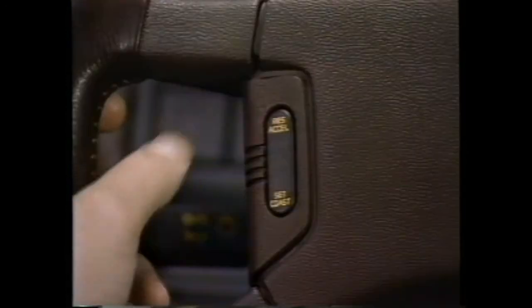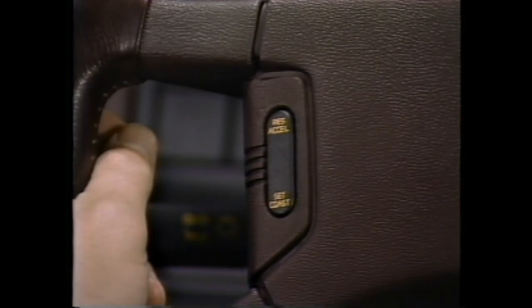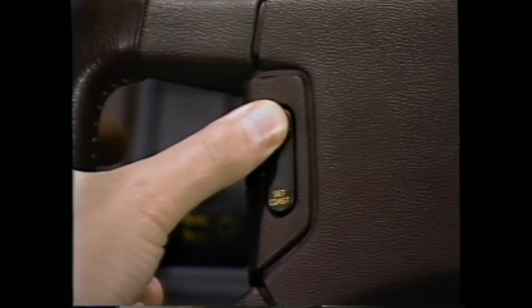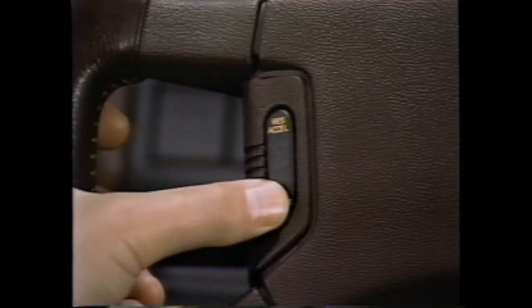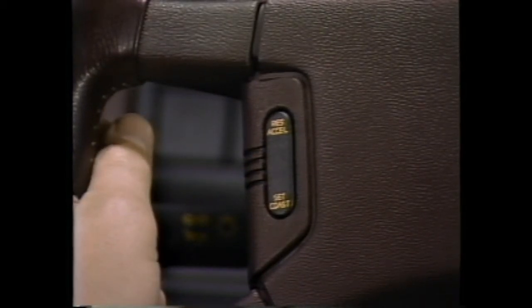Medallion's cruise control has an electronic memory. After disengaging the control, touching the upper portion of the left-hand switch — the resume/accelerate control — will return you to the preset speed. This same control may be used for temporary acceleration: the car will pick up speed as you hold the switch down and return to the preset speed when you release it. If you want to maintain the higher speed, touch the lower portion of the switch to set/coast control. When not in use, turn the cruise control off with the main switch next to the speedometer.